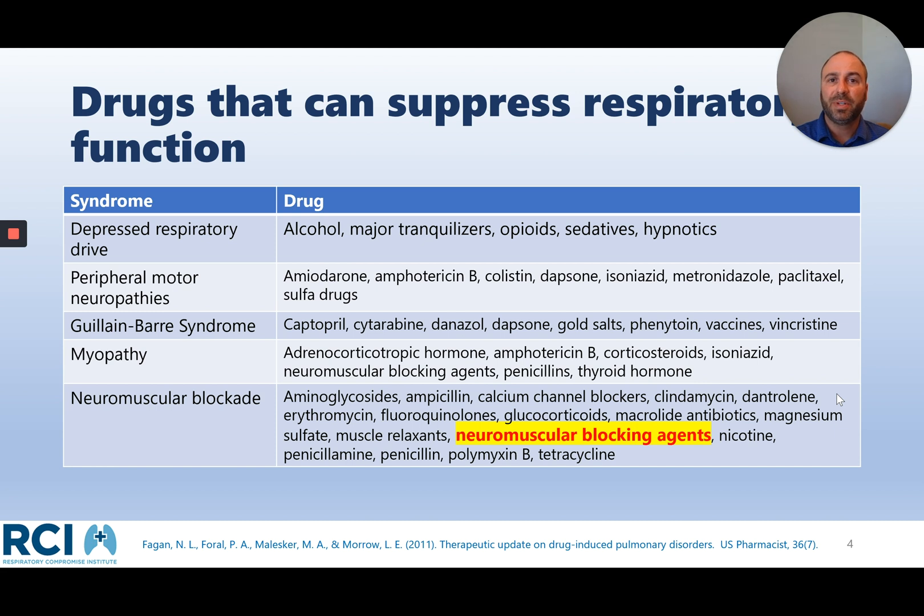There are many causes that can suppress respiratory function. On the left column you see syndromes or causes that may result in a decrease in respiratory function, and on the right column you can see the drugs that may be associated with that syndrome or situation. While alcohol, opioids, sedatives, and hypnotics decrease respiratory drive, different myopathies decrease the ability of the musculature to work and for patients to have good vital capacity. Today we'll focus on neuromuscular blockade — things that reduce function pharmacologically that need to be considered as contributors to respiratory compromise, which can lead to insufficiency and certainly to failure.